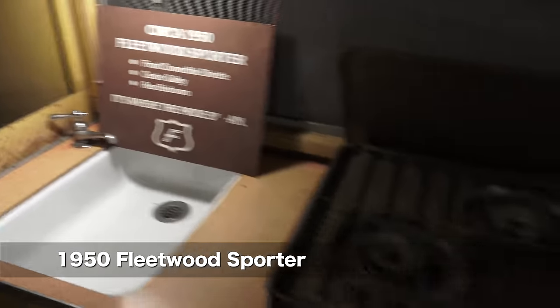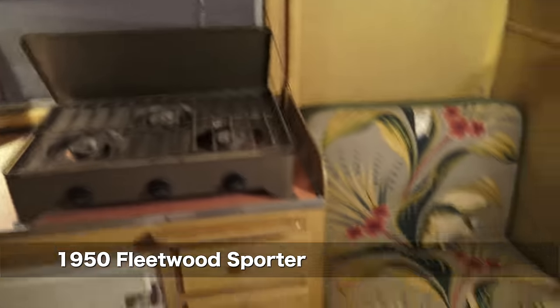And this was the first travel trailer built by Fleetwood. Even in the 50s, some of these units were still rather simple.